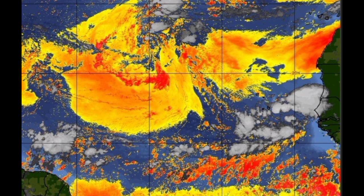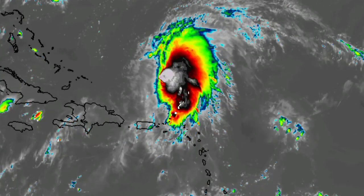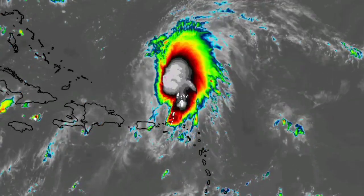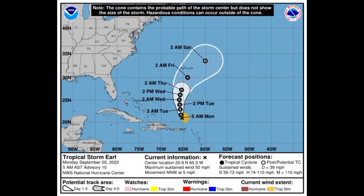Here is the satellite imagery of Earl. Earl is definitely looking like a sheared tropical cyclone. It is maintaining winds of 50 miles per hour and is encountering strong wind shear, which is keeping it from intensifying further. Most of the convection lies to the northeast and east of the center of the system. During the next couple of days it is likely we will see Earl make its way north into more conducive environmental conditions that would enable it to start intensifying.